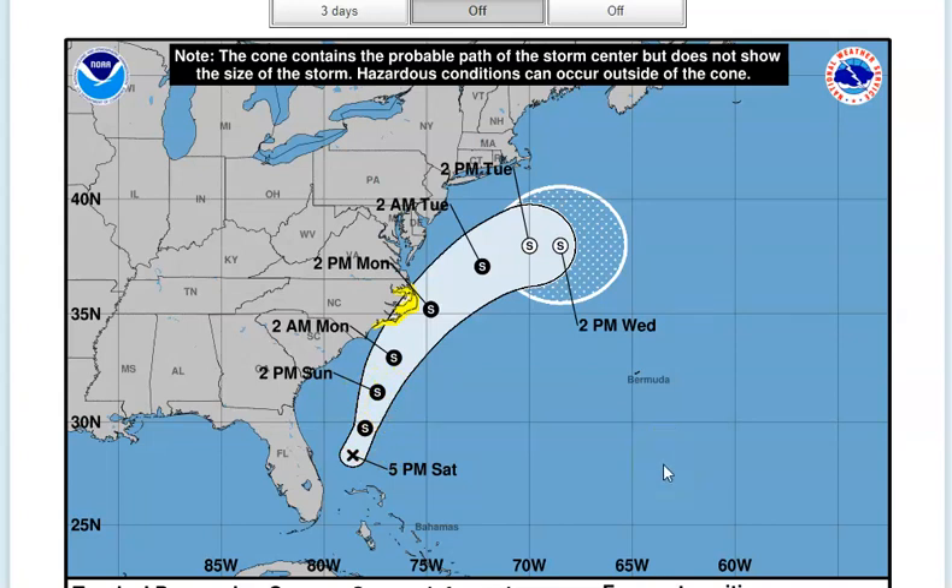The low-level center is now well defined, and deep convection has persisted near the center and in the bands on the east side of the circulation for the past several hours. The cyclone is considered tropical instead of subtropical because it has central deep convection and a relatively small radius of maximum wind bands. The intensity is estimated at around 35 knots, collected by the Air Force Hurricane Hunter airplane that went out this morning, with another one scheduled to go out and investigate later this evening.